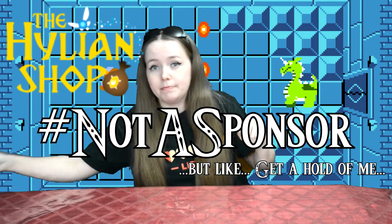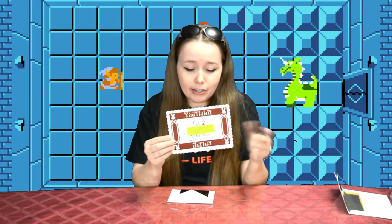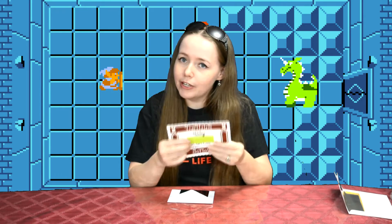Not a sponsor. Brandon was super nice enough to send this cute little letter along with my package. First of all, it came with the Hylian shop $5 gift card, which is pretty neat. You don't get that. Look how cute that is — it's like Hylian mail.